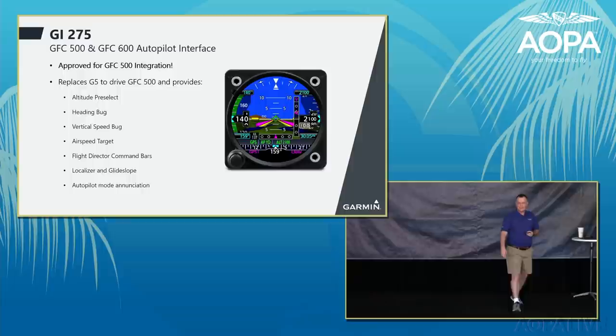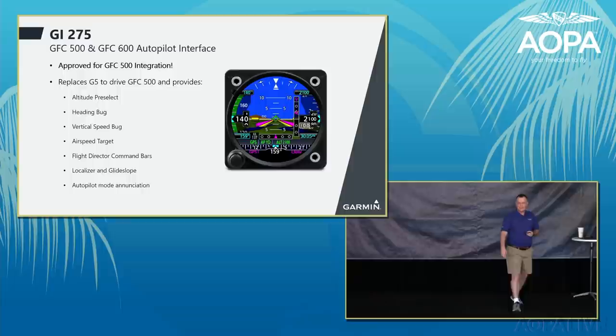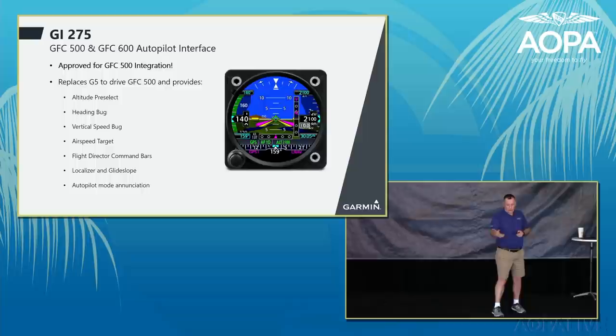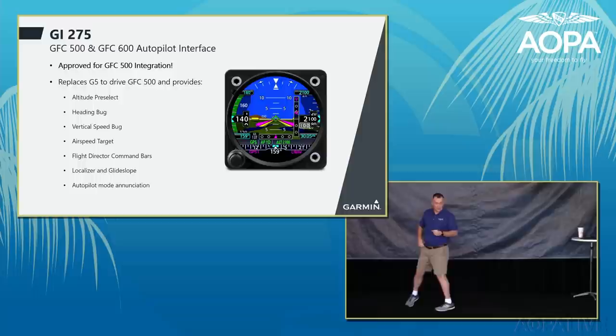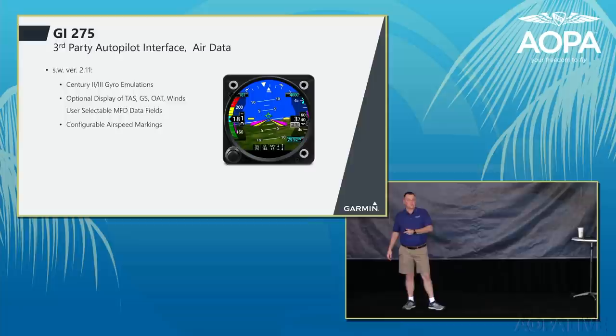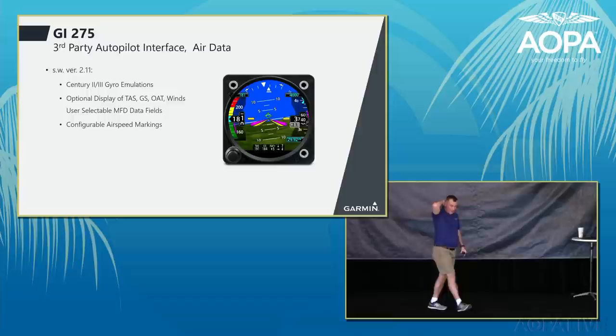The GI-275 interfaces with the GFC 500 and GFC 600 autopilots, showing autopilot annunciations on the bottom third of the display — including diamonds for LPV vertical path and course deviation, heading bug, vertical speed bug, airspeed target, flight director command bars, localizer and glide slope, and autopilot mode enunciations. It also interfaces with third-party autopilots such as Century II, Century III, or Bendix King.